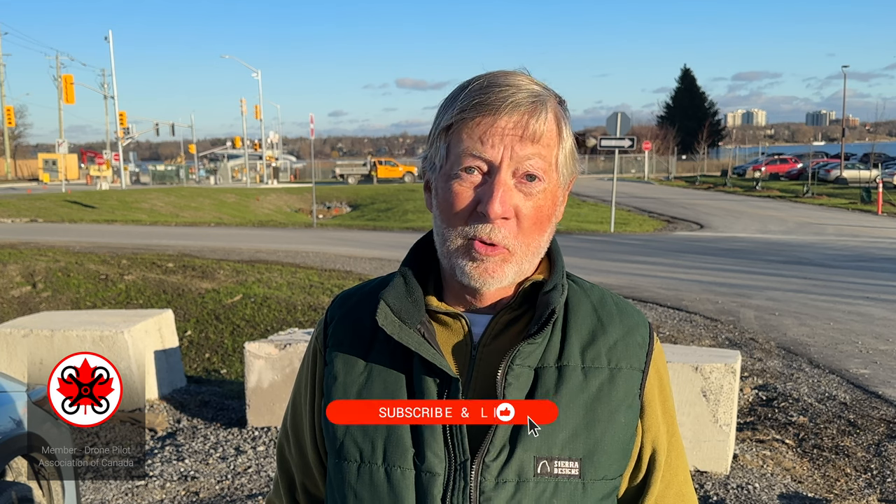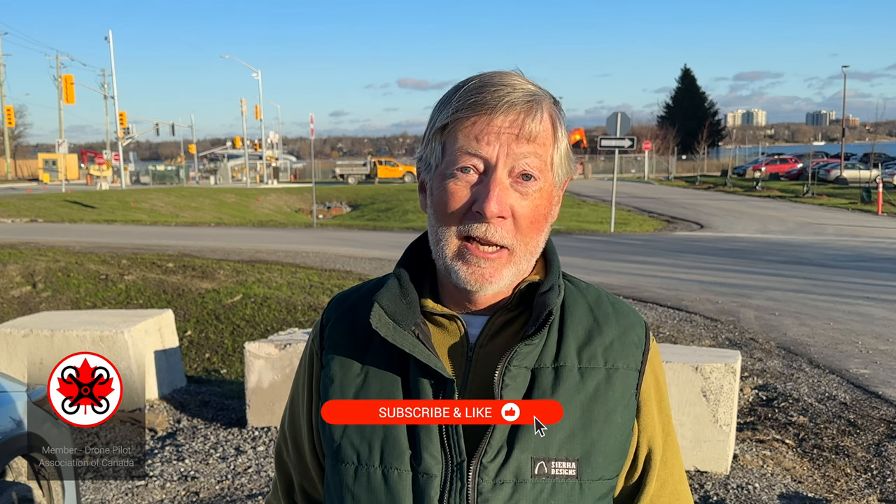Hello again from Kingston for the last time on a regular update. Behind me you can see the workers completing one of the last tasks on the west side. In wildlife this week I'm going to be showing you the highlights for the year, so stick around till the end. Please consider subscribing and don't forget it may be the last of the regular updates, but there will be many more updates to come.